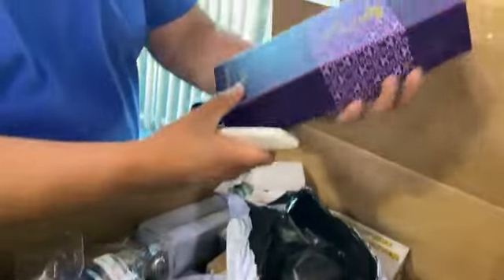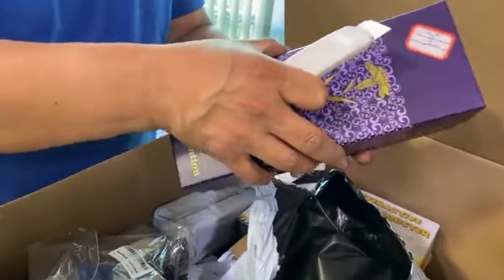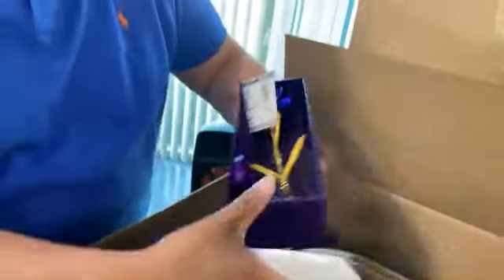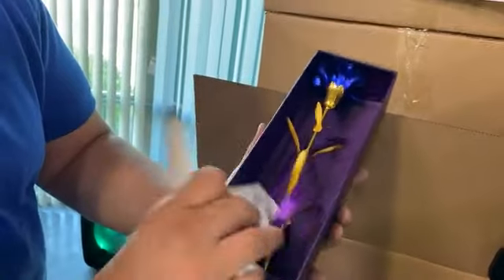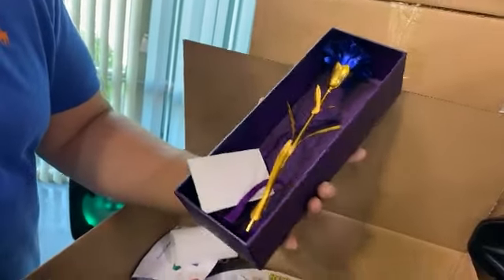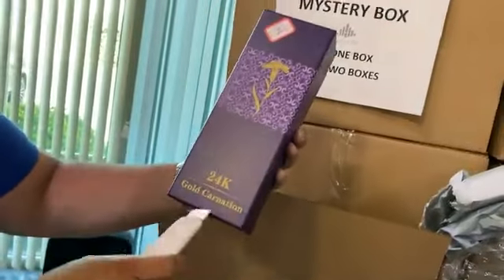Cool purple box — 24K gold carnation. It's like home decor. Really cute. Nice little gift right here — 24K gold carnation.